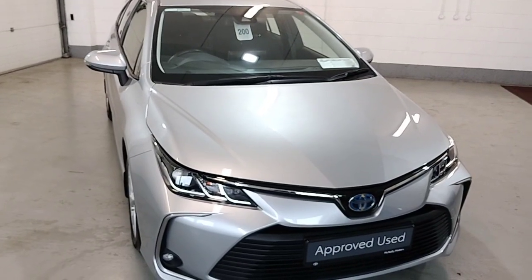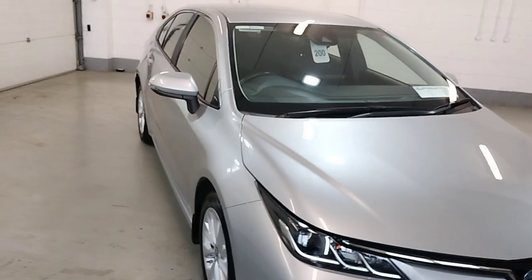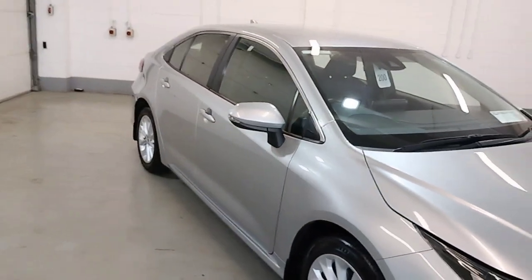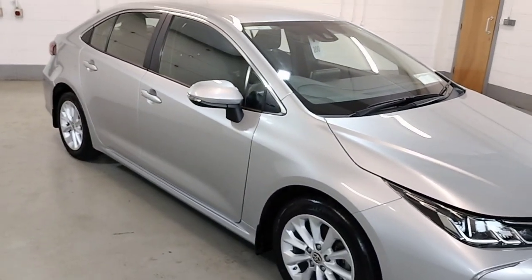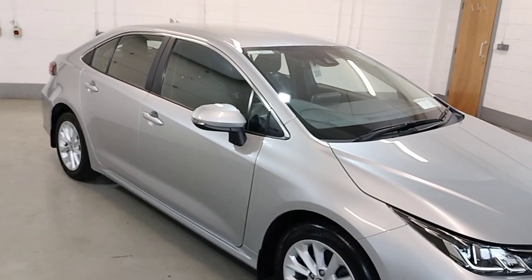Welcome to Nelly Morris Lanford. I'd just like to show you our 2021 Corolla Hybrid Luna model, a saloon finished in Ultra Silver.